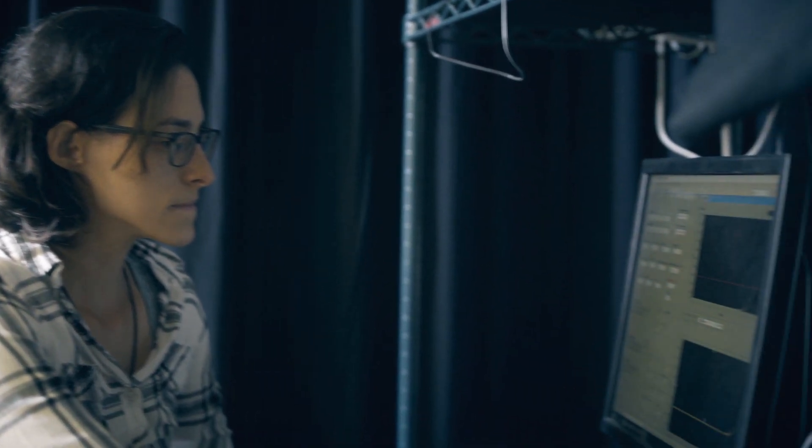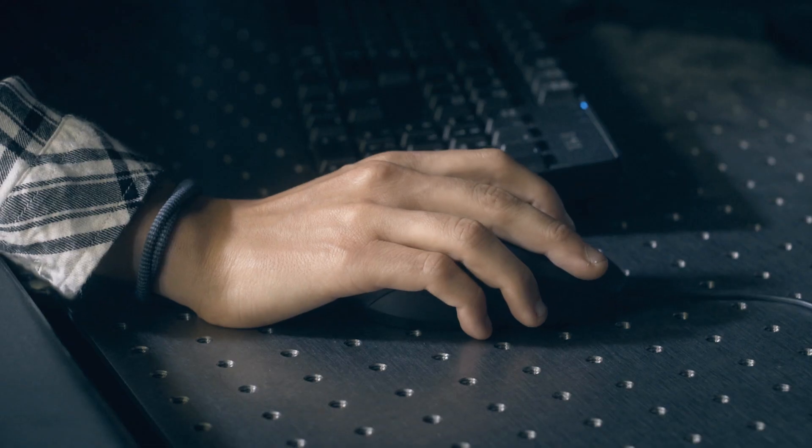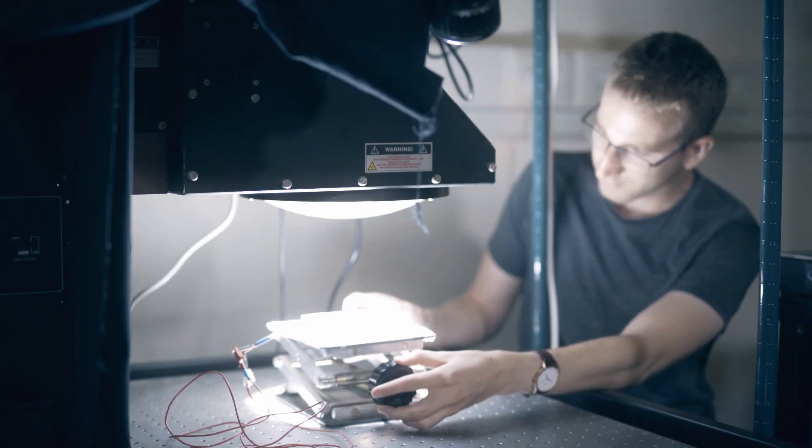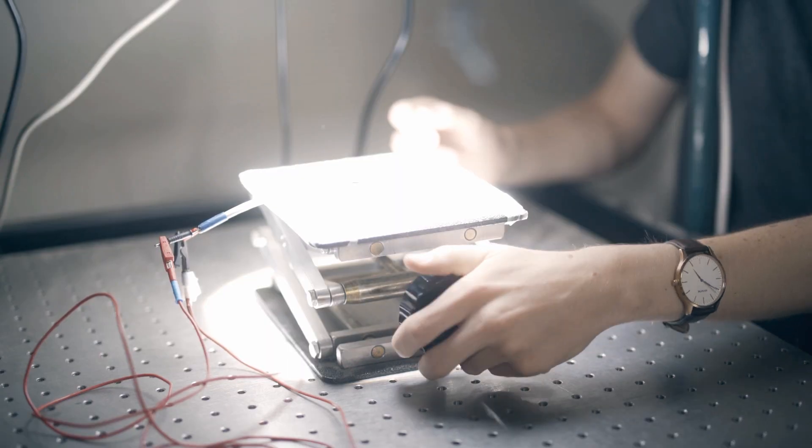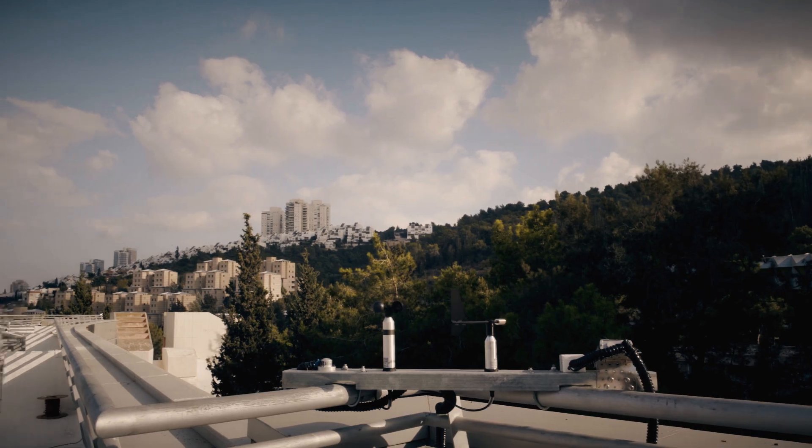Here we have some unique characterization equipment that allows us to properly characterize solar cells or to measure very finely the properties of materials, and we do have companies and researchers coming from all over.